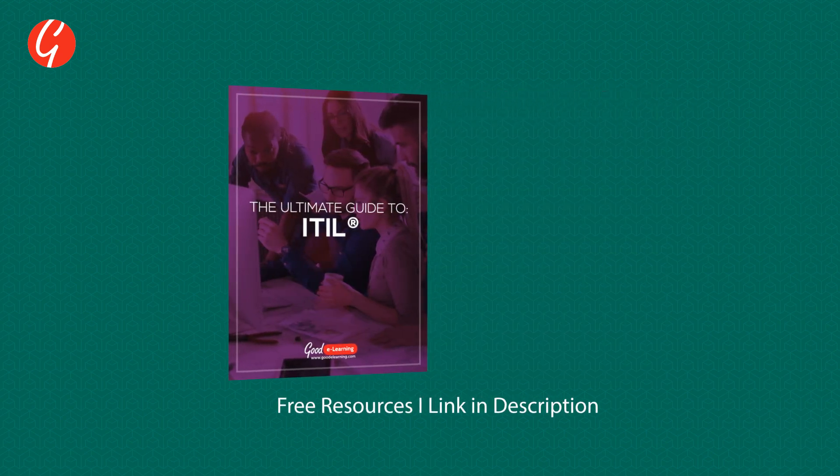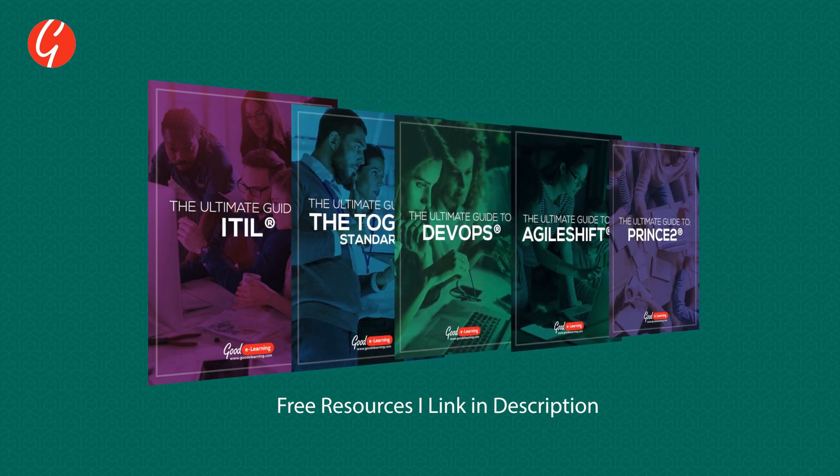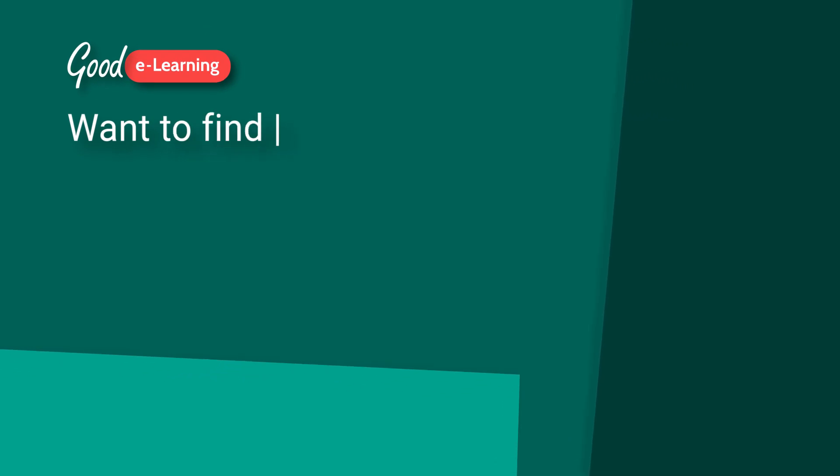If you're interested in free trials and resources for Site Reliability Engineering or DevOps, click the link below in the description. Visit the Good eLearning website today to find out more.